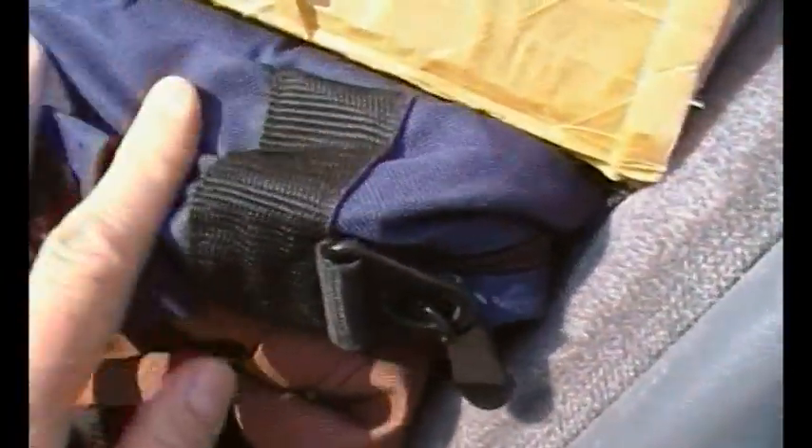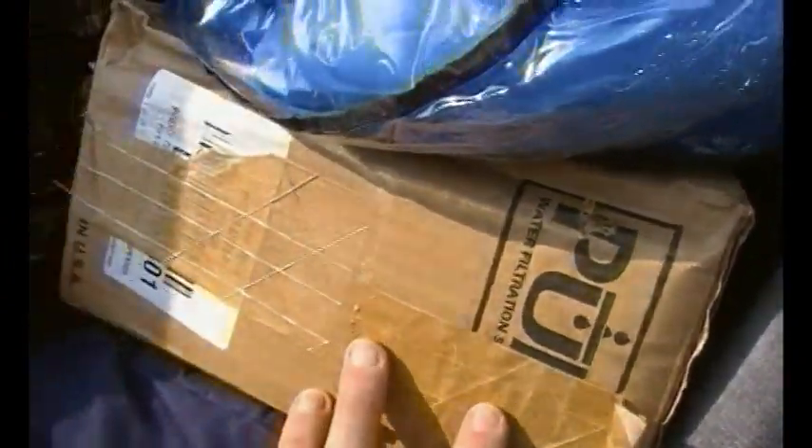These are my fleece clothes for if it gets cold; I got extra fleece. This one is pretty much empty. This is a water filter — it's the box, that's my water filter from home.